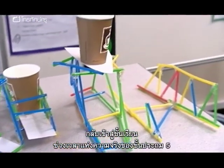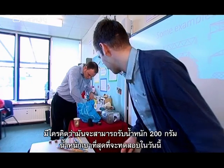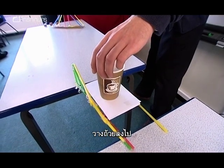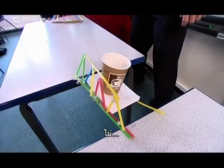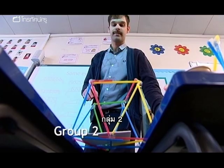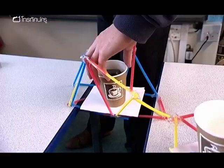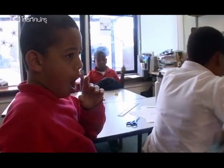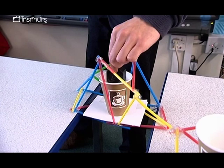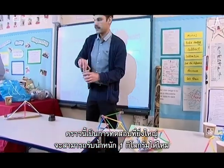Back in the classroom, it's the moment of truth for the year fives. Toby asks who thinks their bridge will hold 200 grams — the minimum being tested — and proceeds to load the weights.